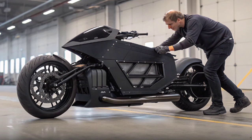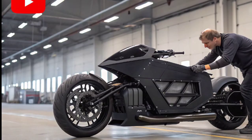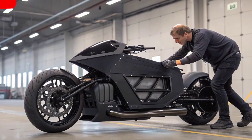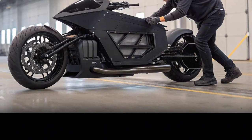On the ground it's capable of hitting speeds up to 150 kilometers per hour, but once airborne it can fly at speeds of around 100 kilometers per hour, gliding smoothly over terrain that would be impossible for any regular bike.